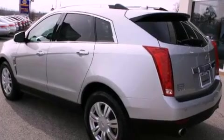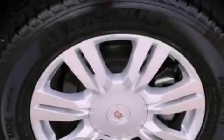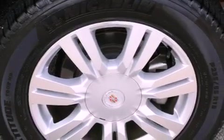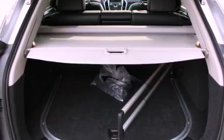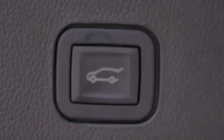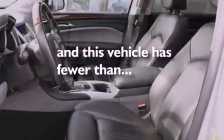The following features are also included: memory settings for the side-view mirrors, a heated passenger seat, heated side-view mirrors, a security system, roof rails, a stability control system, an anti-lock braking system, dual airbags, a folding rear seat, and this vehicle has fewer than 24,000 miles on the odometer.